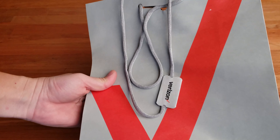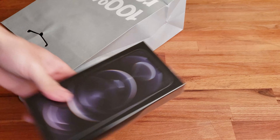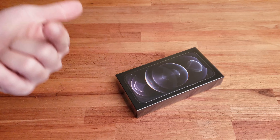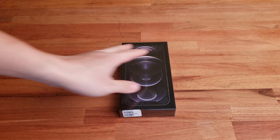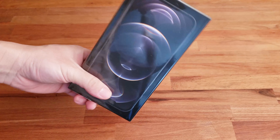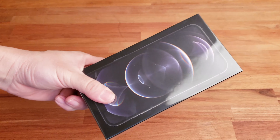Alright guys, it's finally here — inside this box is my brand new iPhone 12 Pro Max, the 256 gig version. The machine I'm using to record this video is my two-year-old Galaxy Note 9, which has been working fairly well, but recently it started to have touchscreen issues, so I know it's about time to get a replacement.